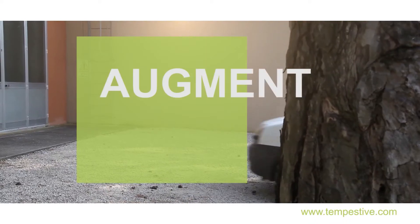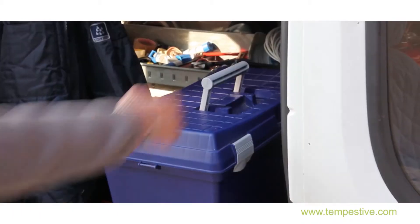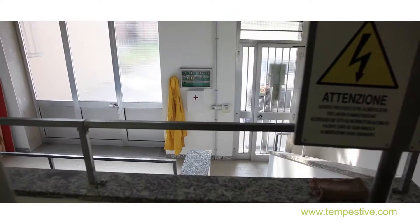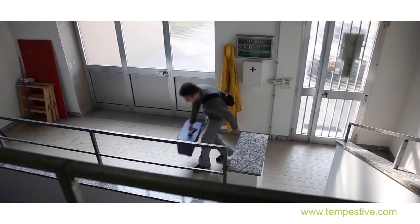Reamplia — Augment the Reality to Work Better. Reamplia is an augmented reality application which improves all maintenance, overhaul, and field repair activities for all types of industrial plants.